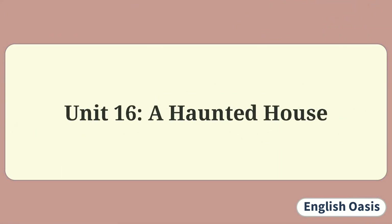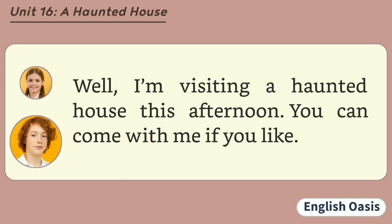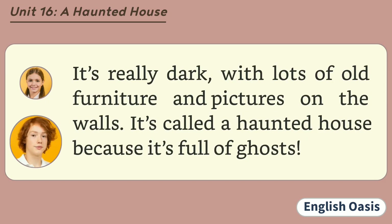Unit 16: A Haunted House. Oh, no! It's raining! I wanted to go to the beach today. Well, I'm visiting a haunted house this afternoon. You can come with me if you like. A haunted house? What is it like? It's really dark, with lots of old furniture and pictures on the walls. It's called a haunted house because it's full of ghosts.